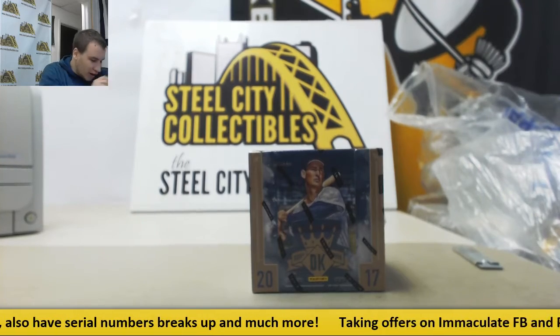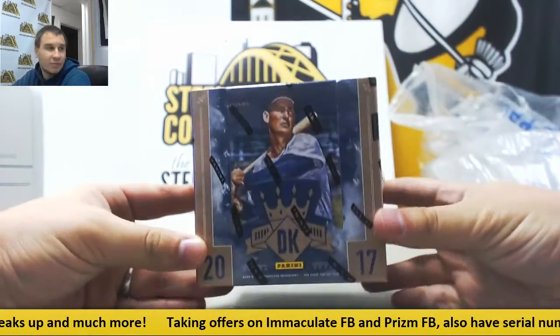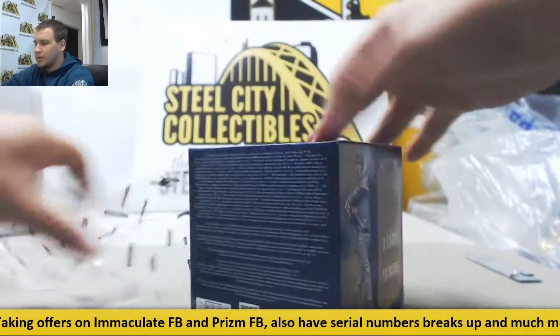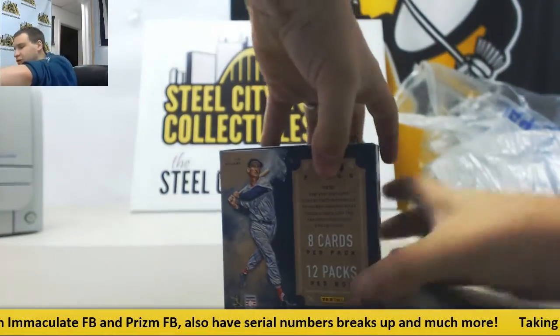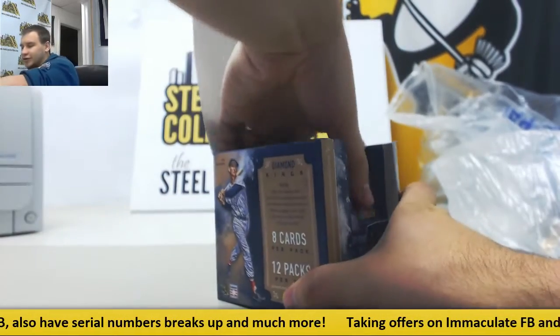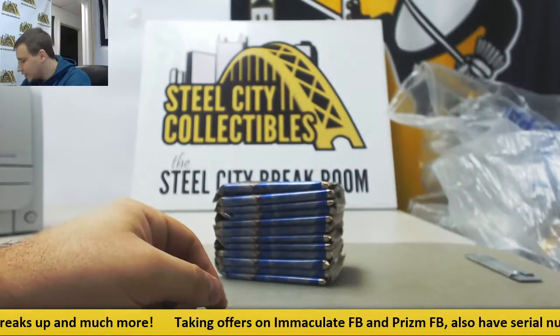Next live break of the night is going to be for Greg. We're going to do a box of 2017 Diamond Kings Baseball. It's been a while since I've opened one of these. Let's see if we can get something nice out of here. One out of one relic per box. They do have Judge Rookies in this, so if you're chasing All Rise, this would be a decent product to try it out.